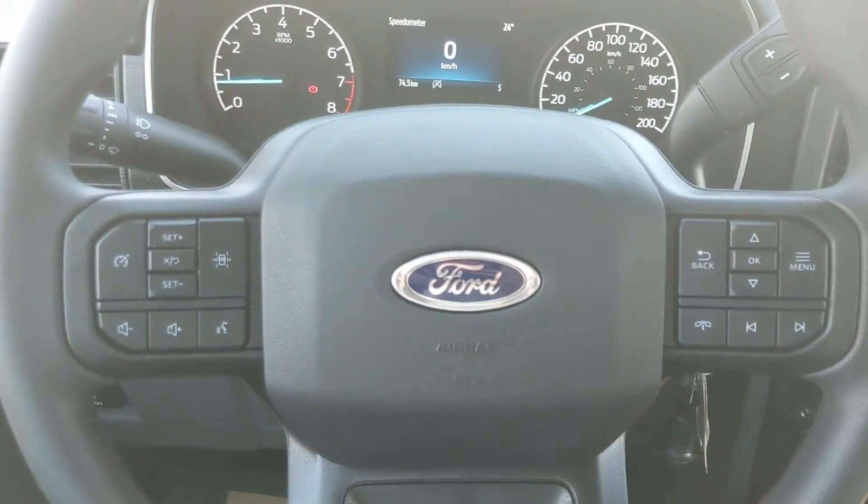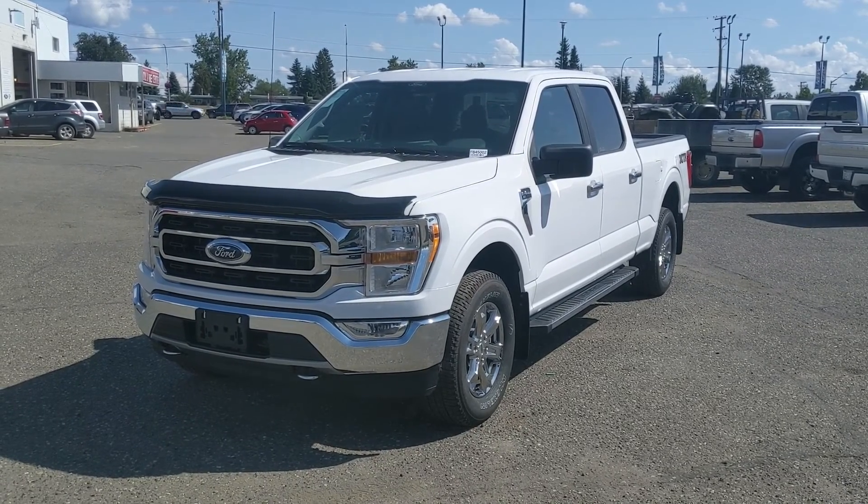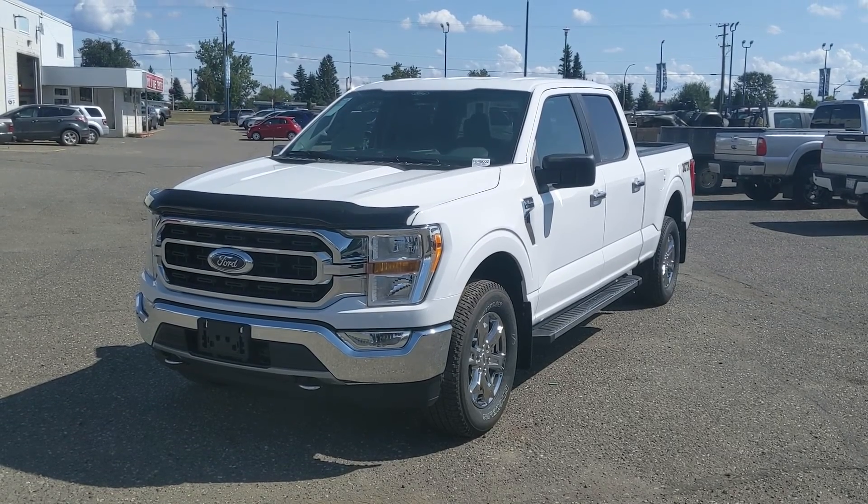That should cover our look at the interior. If you're interested, feel free to give us a call at 250-563-8111, or just come on down to the dealership and have a look for yourself. Have a nice day.